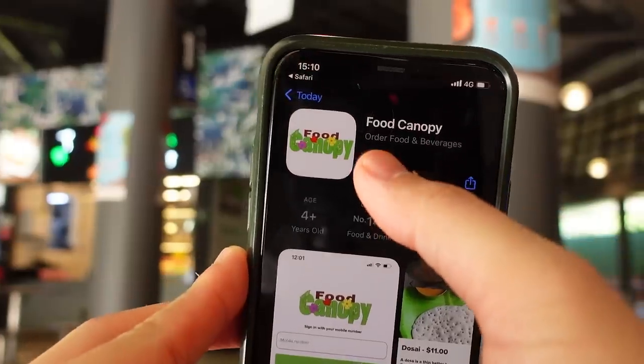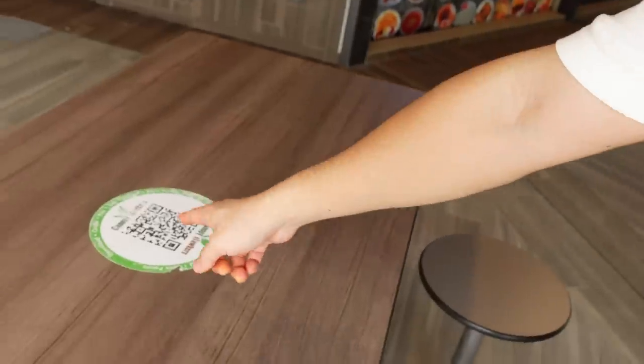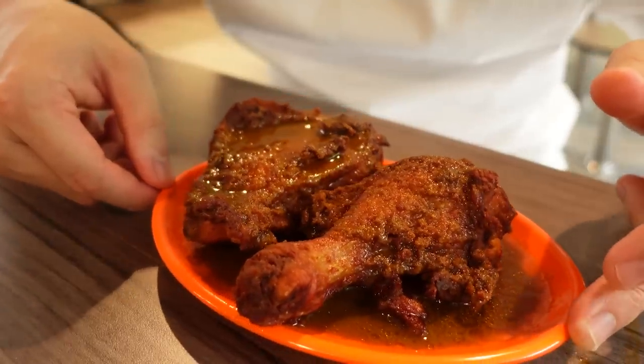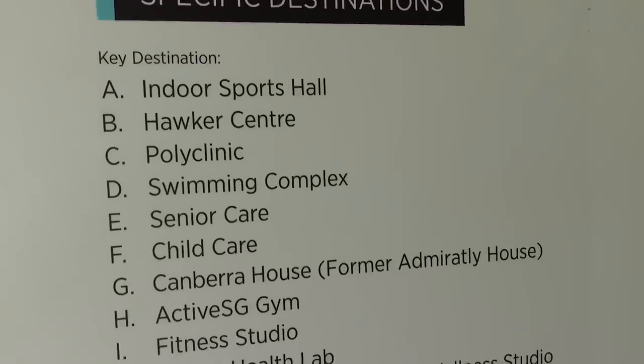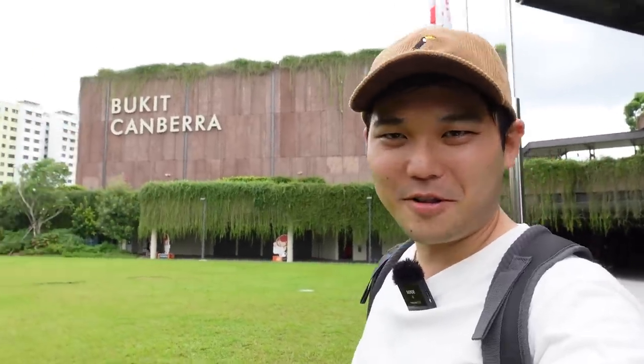Another interesting thing about this hawker center: they implemented an ordering app so you no longer have to 'chope' tables — which is one of Singapore's important cultural practices. Scan the QR code on any table, order and pay online, and you'll be notified when your food is ready to pick up. What a fun day at Bukit Kambara Hawker Center — definitely check it out if you're in the area. I love the diversity of stalls and the rainforest-like design. It's so clean and new, and they're planning to build a community center and sports hub nearby. I'd love to come back when the area is fully open.